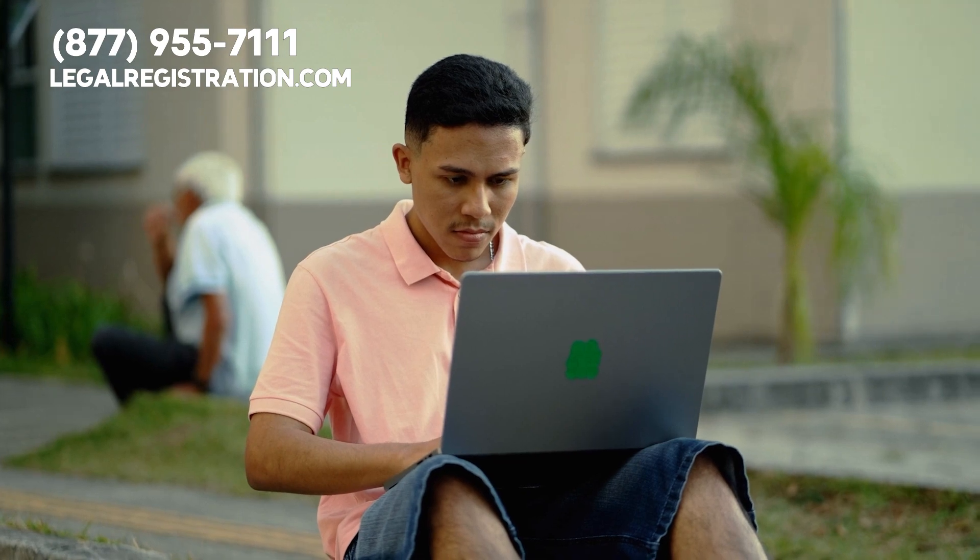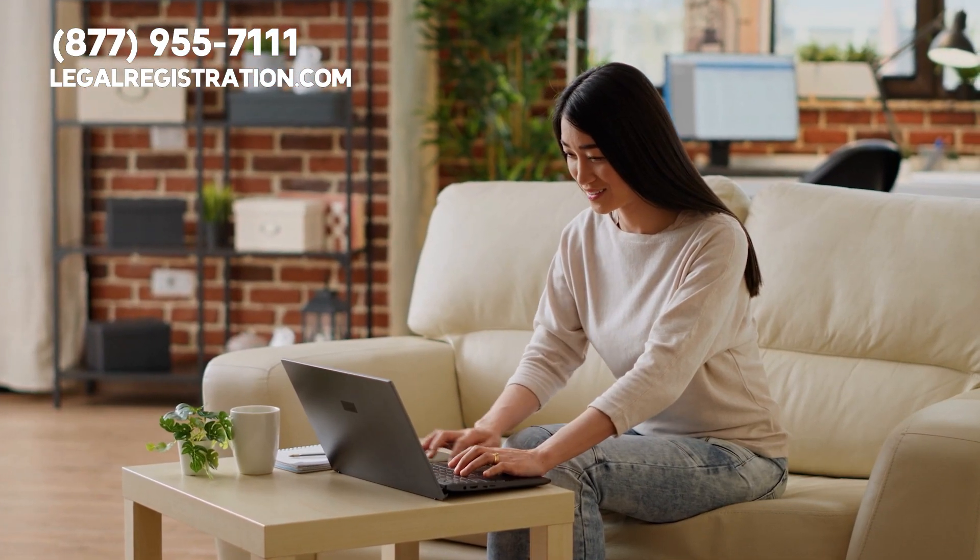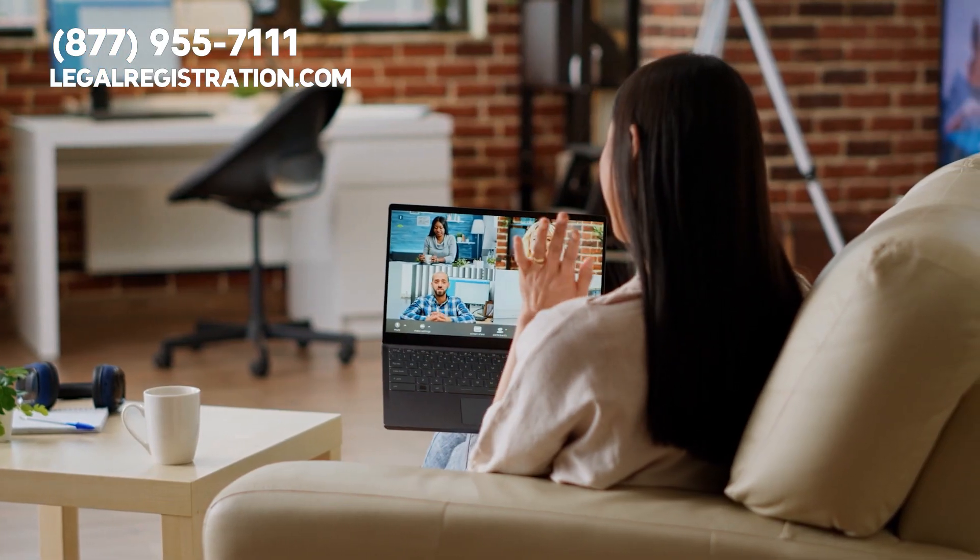More and more businesses are foregoing brick-and-mortar spaces, leading to the rise of virtual offices. Today, we are going to guide you on how to start a virtual office business of your own.